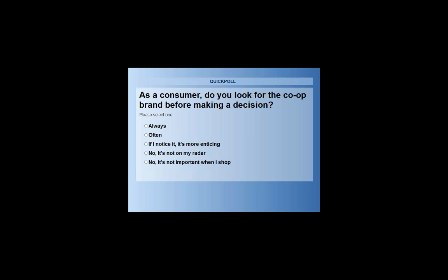Moving through the responses: 15% of people on the line — folks connected to the co-op movement — said 'I always look for that, it always matters.' 11% said 'often.' 11% said 'no, it's not really on my radar.' And 7% of people, with about 40 people still on the call, say 'it's not important when I shop.' Thanks, everyone, for your honesty.